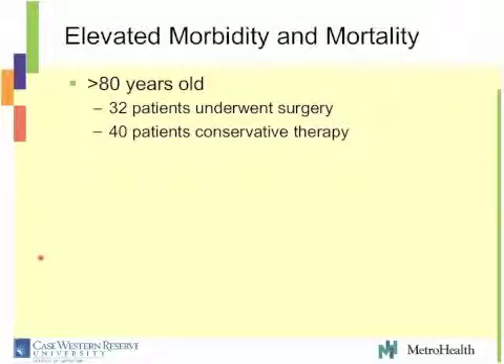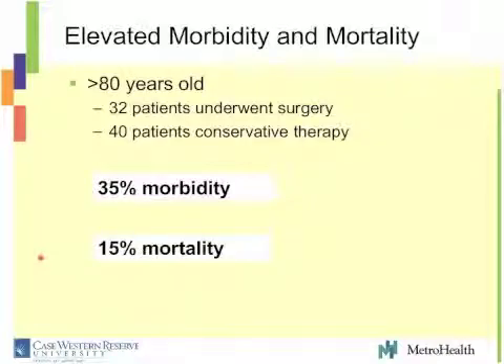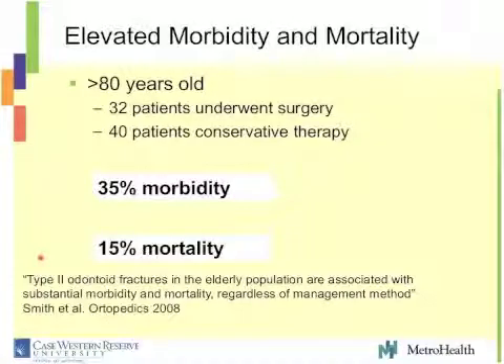As Dr. Harrop pointed out, these patients have a very elevated morbidity and mortality. If you look at patients older than 80, surgery or no surgery, they have about a 35% morbidity and a 15% mortality. So this is a bad problem regardless of how you treat it. These patients have a high morbidity and mortality regardless of treatment, so we really need to think very carefully about how we treat these patients.